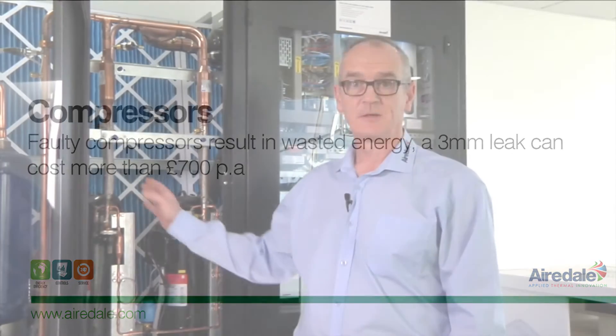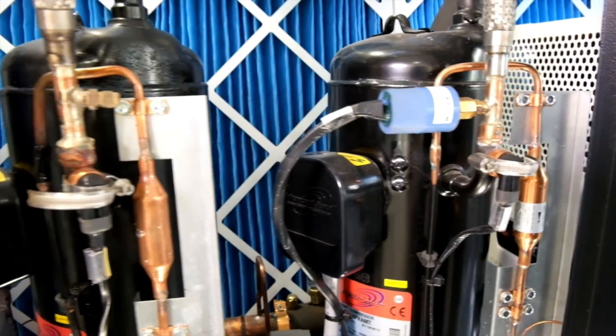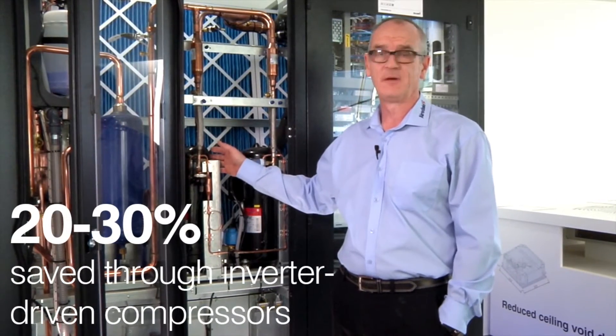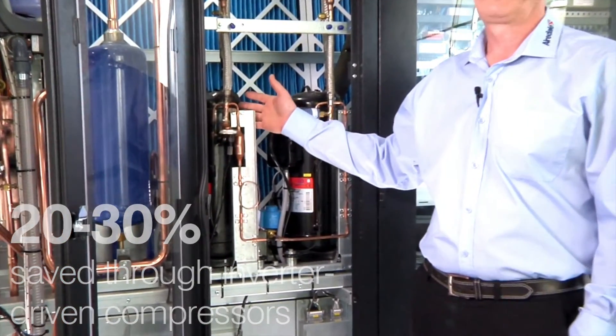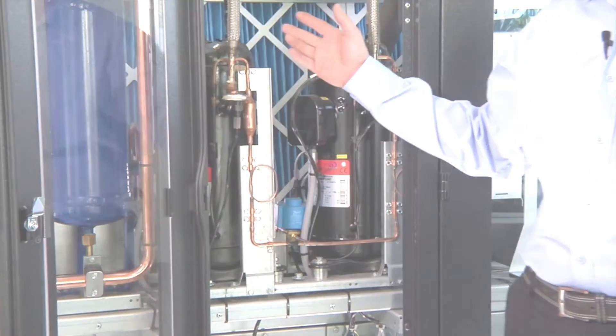The next area to consider is your compressors. We recommend, if possible, upgrading to inverter driven compressors. Your standard compressor, a conventional compressor, is either on or off. At startup, the current it draws can be up to about 6 times its actual running current. Retrofitting to inverter driven compressors, your startup current is a lot less, therefore providing an energy saving.